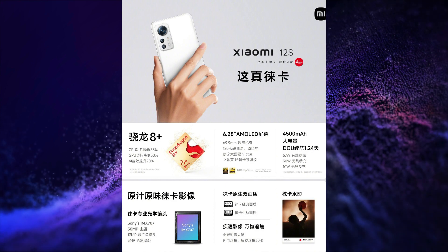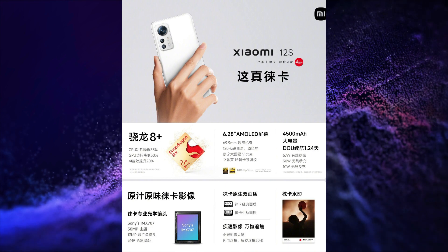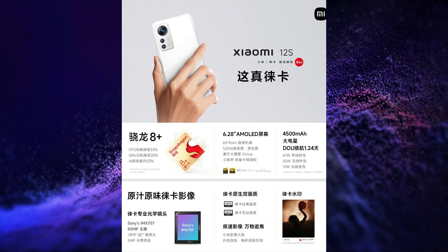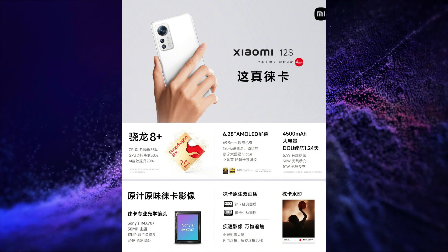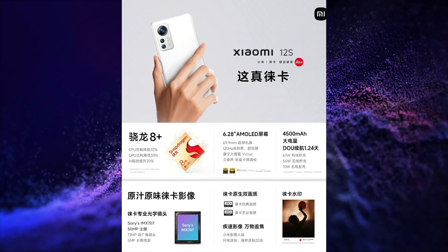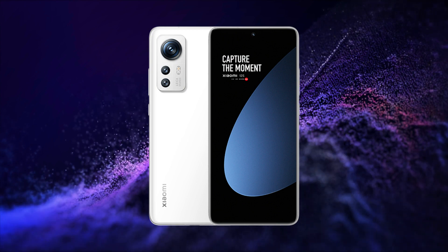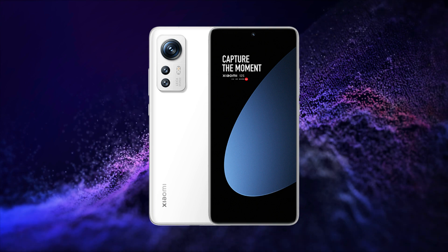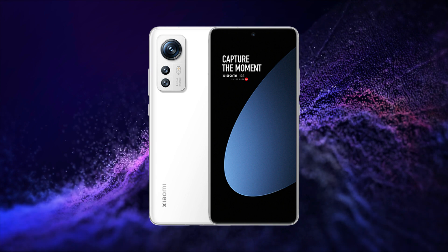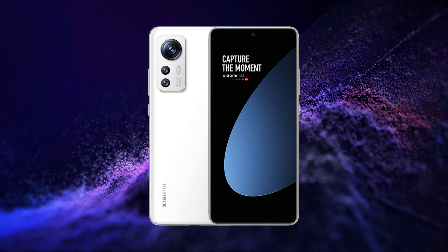It is powered by the Snapdragon 8 Gen 1 Plus SoC, and has a 50MP main camera with OIS, plus 13MP plus 5MP triple rear camera setup, and a 32MP selfie snapper. It has a 4500mAh battery with 67W wired, 50W wireless, and 10W reverse wireless charging. It runs on MIUI 13 based on Android 12, with an in-display fingerprint scanner, LPDDR5 RAM, and UFS 3.1 storage.